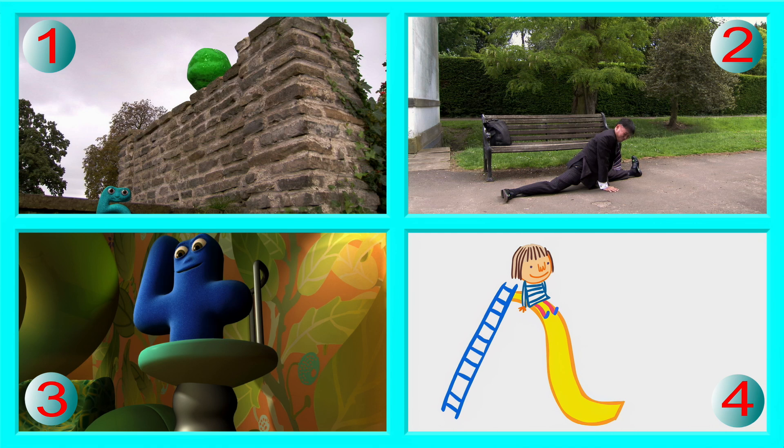Keep the pictures the same, but another question. This is a position question — where are things? A clue: look high and low. Picture two is the odd one out, because the man is low down on the ground and the others are all high up.